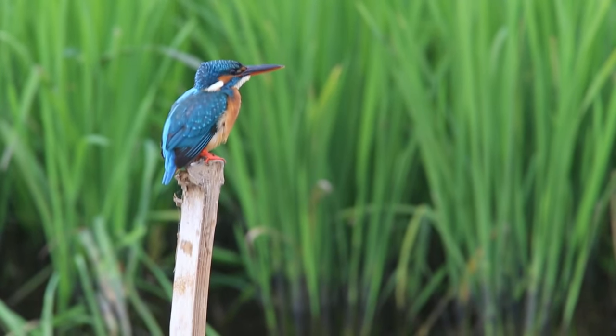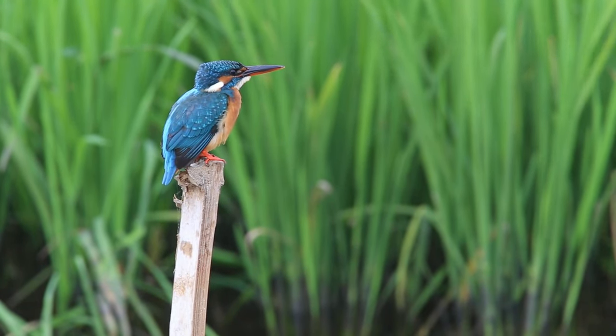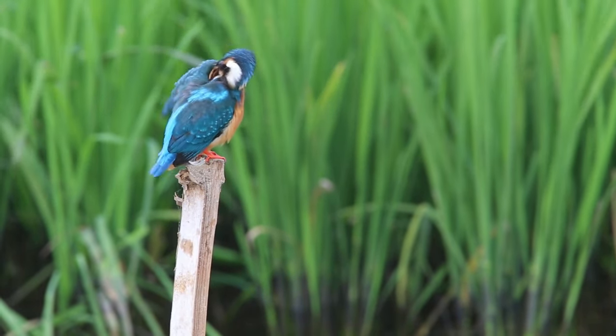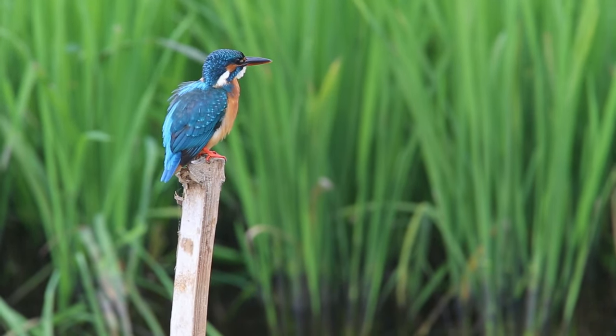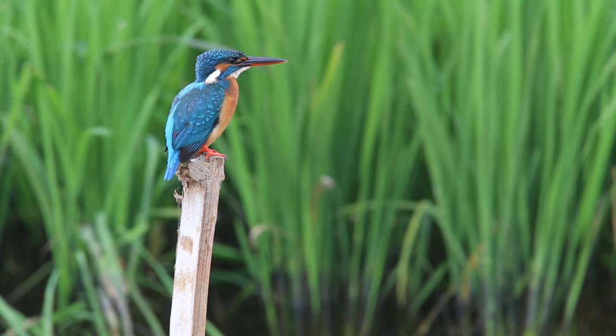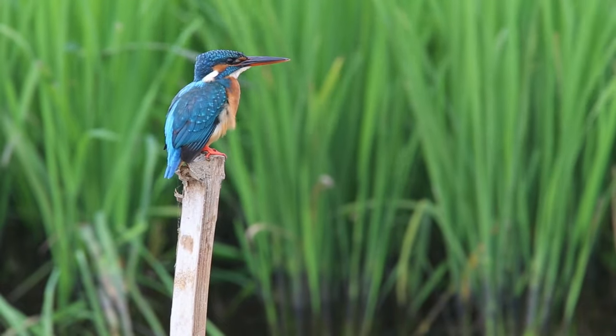The belted kingfisher, Megaceryle alcyon, is a large, conspicuous water kingfisher native to North America. All kingfishers were formerly placed in one family, Alcedonidae, but recent research suggests that this should be divided into three subfamilies.